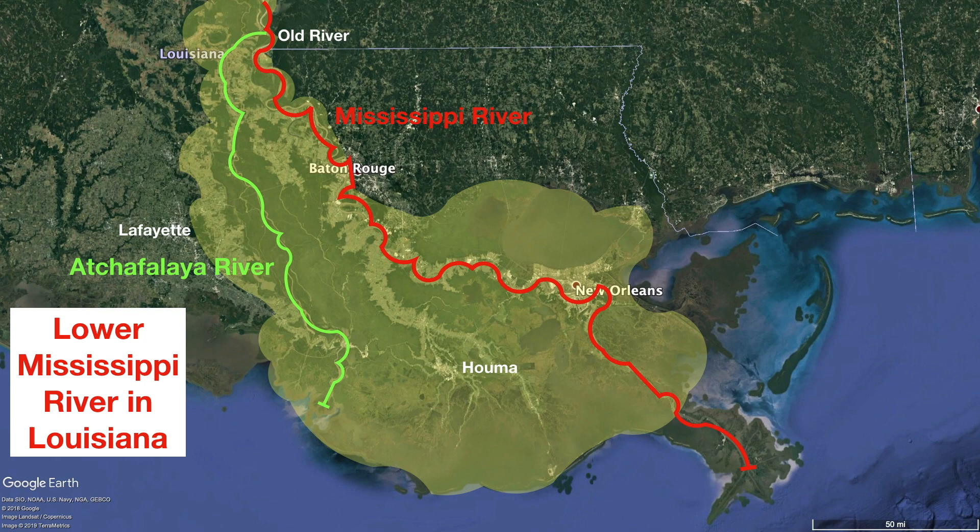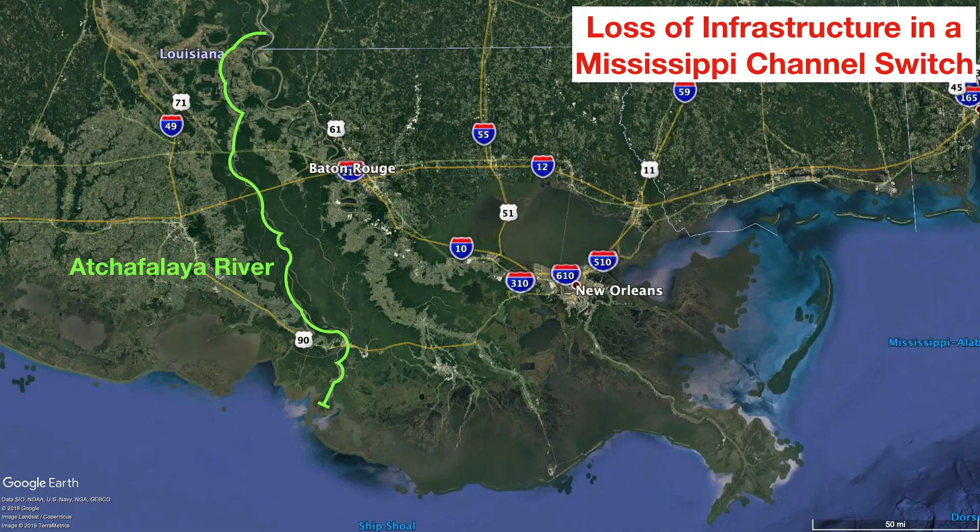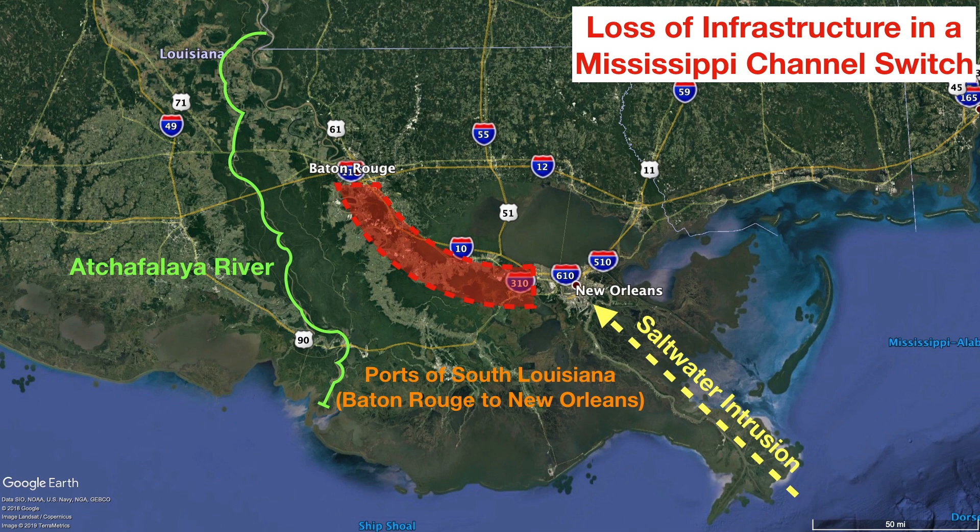If this avulsion were to occur, the current channel of the Mississippi River would become something like the Atchafalaya is now — a reasonably sized river — but with extreme consequences for southern Louisiana. New Orleans would completely lose its fresh water supply. A saltwater intrusion from the Gulf of Mexico wouldn't be held back by the Mississippi River anymore, and the city might actually have to be abandoned because of the lack of fresh water. All of the petrochemical plants between Baton Rouge and New Orleans would be in serious trouble because they would lose their access to the Mississippi River, which they use to cool chemical processes and the machinery in their plants.